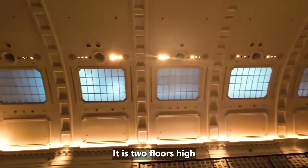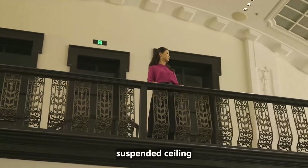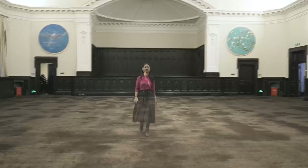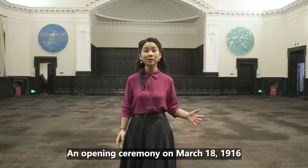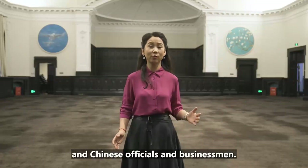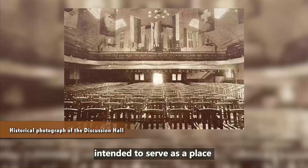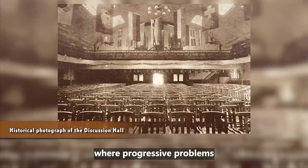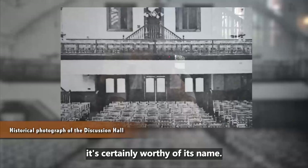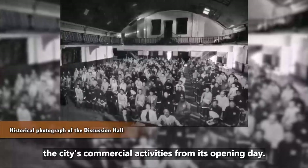The discussion hall is two floors high and can house some 800 people. The beamless hall features a curved suspended ceiling and a cloister supported by huge brackets. An opening ceremony on March 18, 1916 was well attended by foreign and Chinese officials and businessmen. Vice Chairman Shen Lianfang called it a discussion hall intended to serve as a place where progressive problems of commerce could be explored. The building became the center of the city's commercial activities from its opening day.